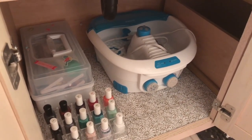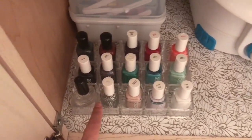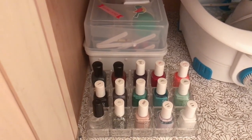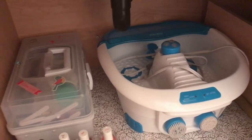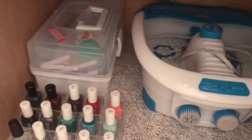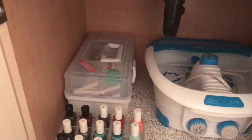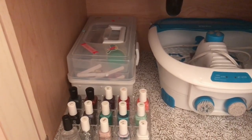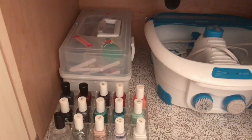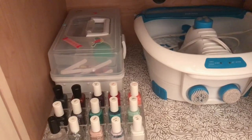Here on the left is completely just for her mani-pedi stuff. She has had this organizer specifically for nail polish — she likes the Essie brand and she loves doing her nails and her own pedicure. We used to go to the nail salon like every month ever since she was two, but once she turned 13 it was no longer five dollars — it was the full price.